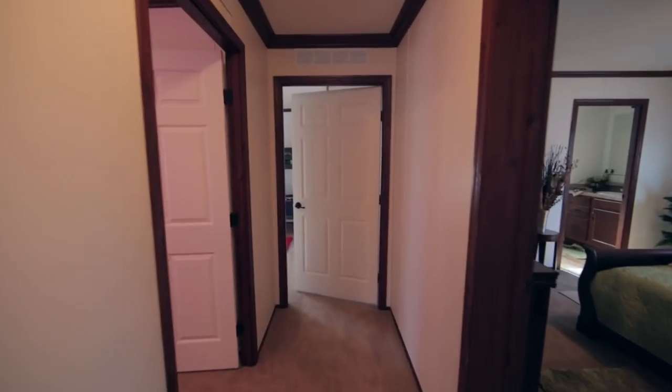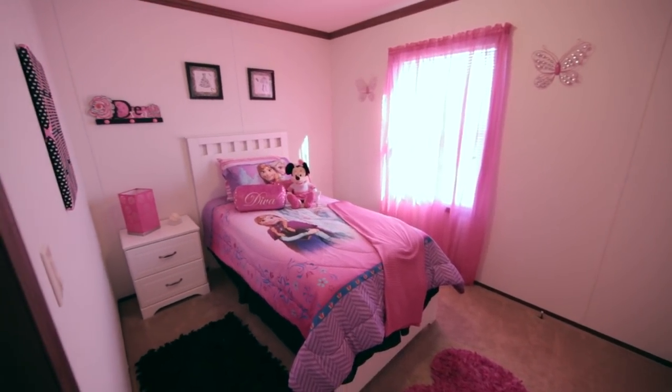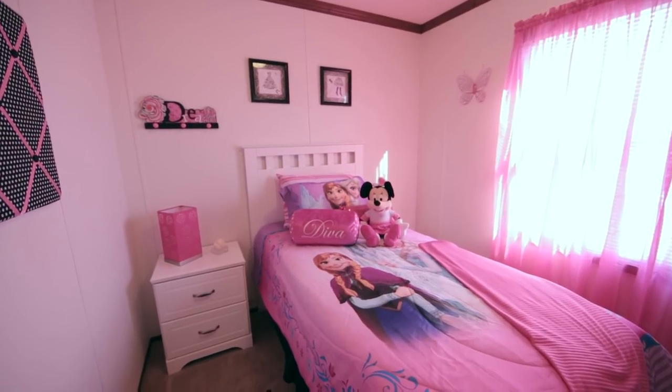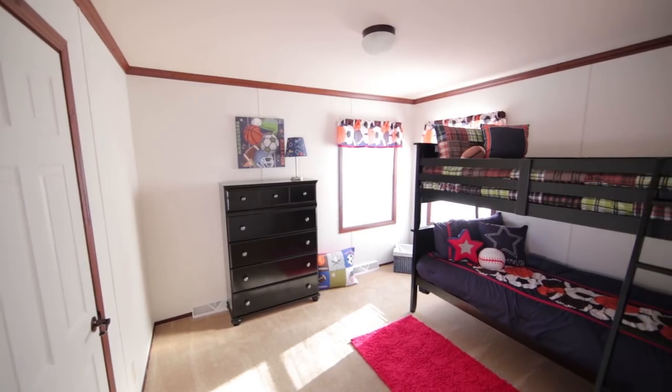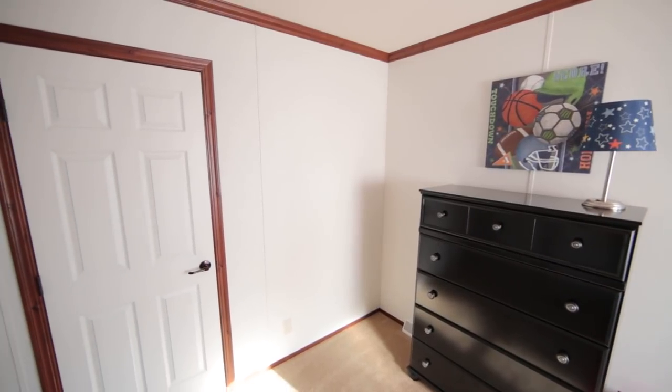This Monet model is on display at our Zeman Homes Linwood, Illinois location. Come on by and we'll take you on a tour of homes that range from 542 square feet up to 2,300 square feet. Call or visit today so a Zeman Homes specialist can help you reach your dreams of home ownership.